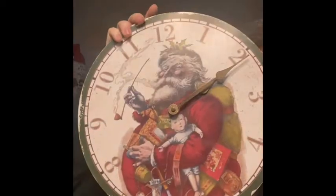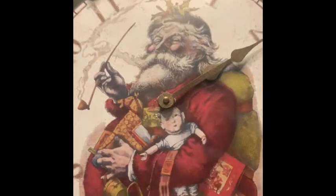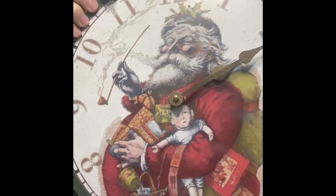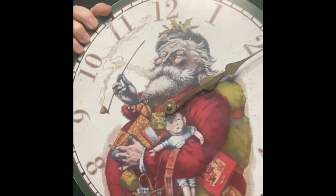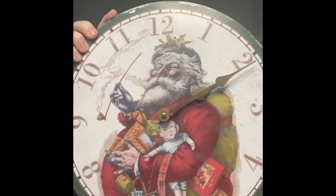I also have a clock — I'm not sure if it works, but it takes batteries so it might. I love the graphic and how it looks distressed all the way around, and that Santa is everything. This clock is also five dollars, so type 'clock' in the comments if you would like it.